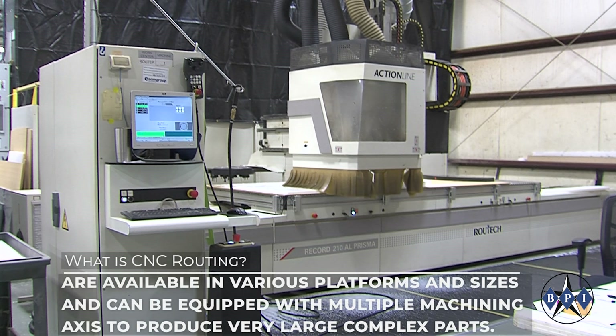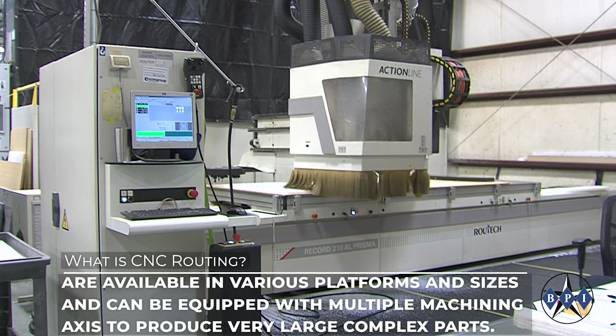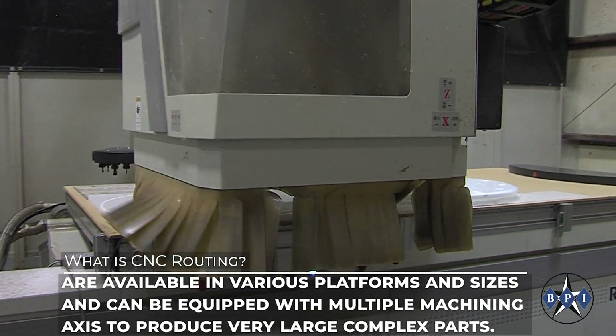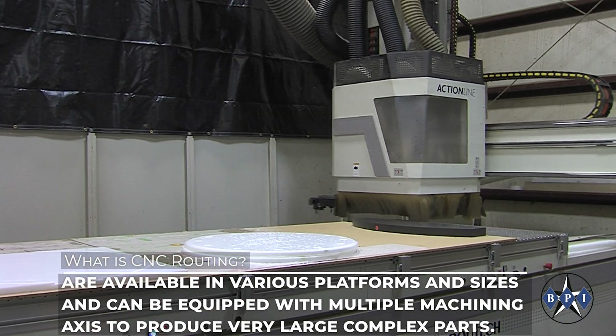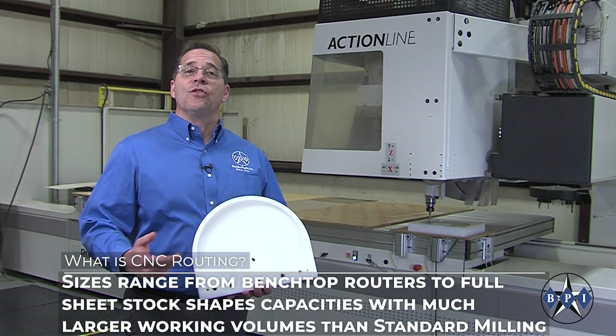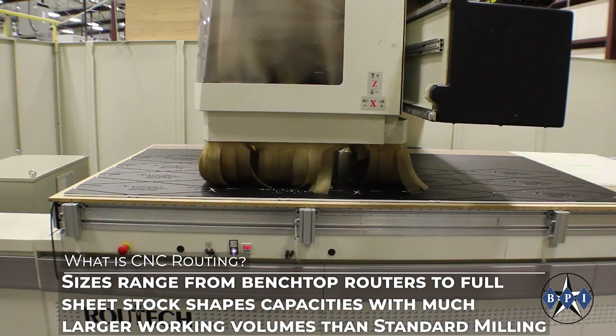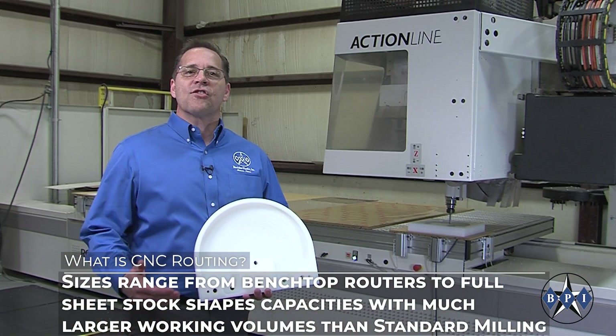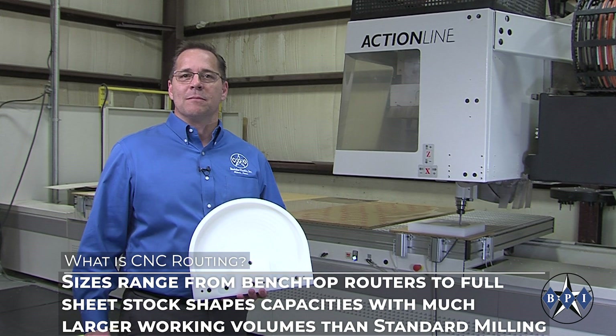CNC routers are available in various platforms and sizes and can be equipped with multiple machining axes to produce very large complex parts. Platform sizes range from benchtop routers to full sheet stock shape capacities with much larger working volumes — much greater than standard CNC milling machine tools.